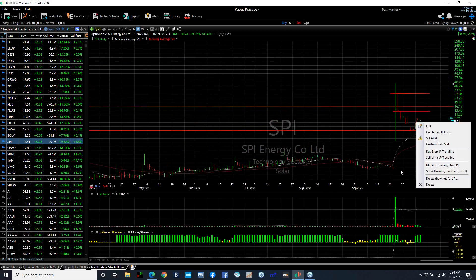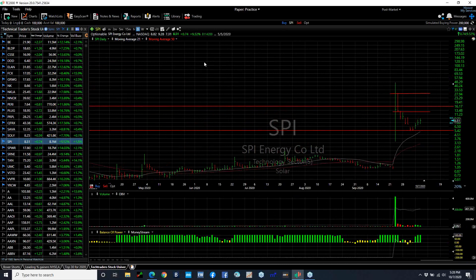SPI extending its rebound off the steep pullback, up another 9.5% today. It looks to me like there's a bit of resistance here. We'll probably test that tomorrow at 9.75 — that's my near-term target. Secondary target: 12.